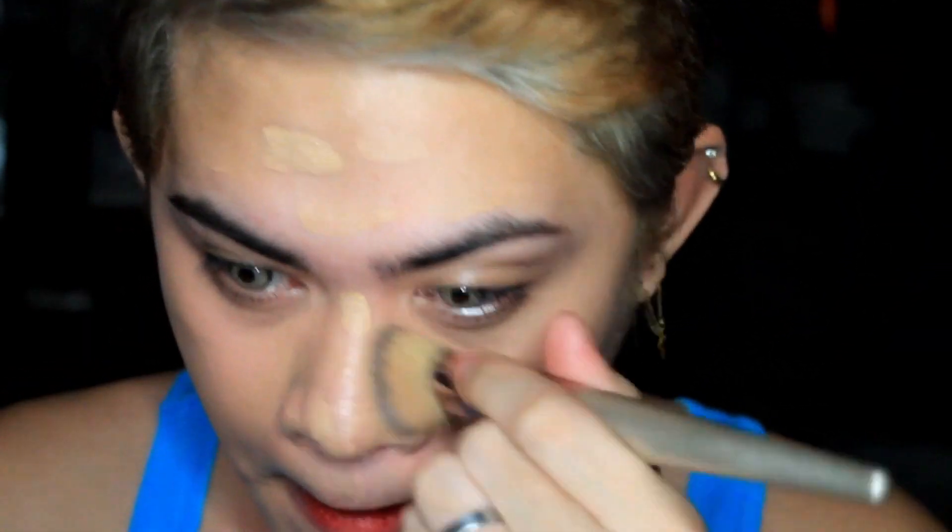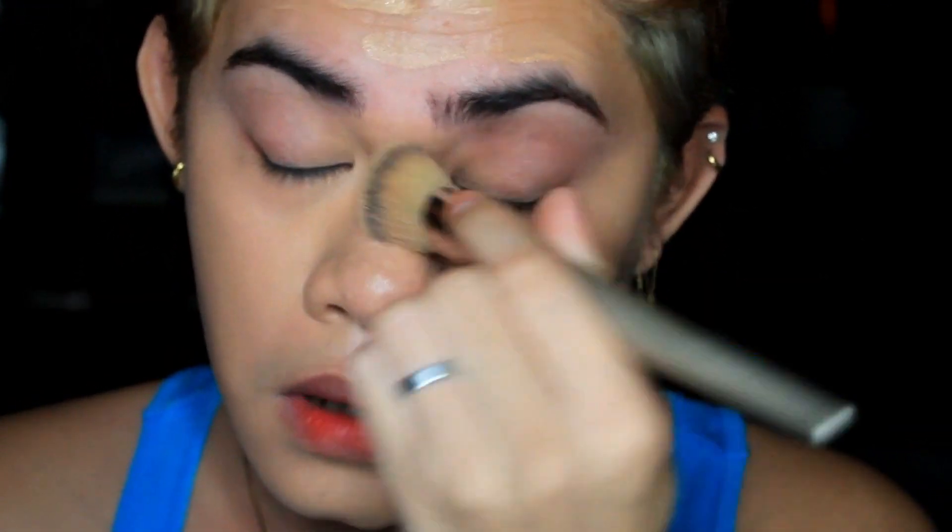I'm gonna spread it out using these Crafted Vegan brushes. I love using this brush so much because it blends my foundation evenly. I'm gonna spread the foundation all over, including my chin, and also don't forget to apply it to your neck. Now we're done with the foundation.